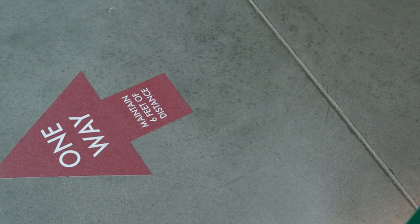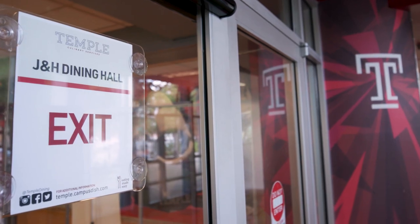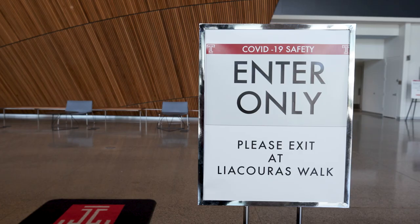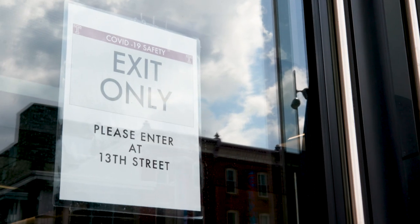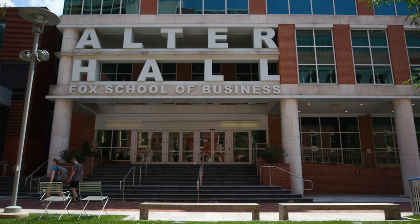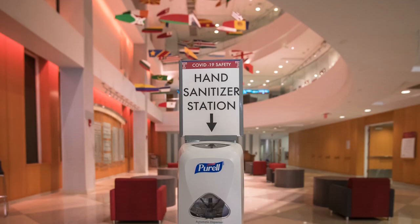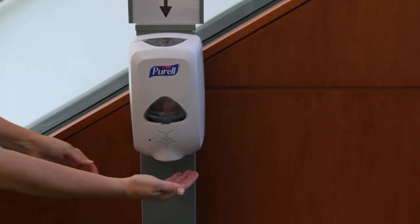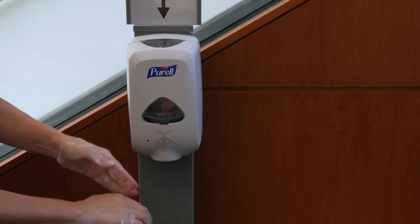There will be signage telling you how to enter buildings and signage identifying how to egress a building. Whenever feasible and possible, we plan to have separate entries and separate egress paths. This is all intended to reduce the number of individuals walking through the same path at any given time. You would also notice a lot of hand sanitizers across campus — you shouldn't have to walk too far before you have access to one.